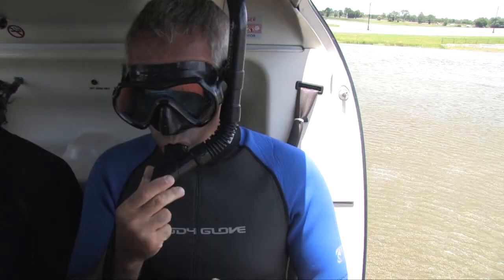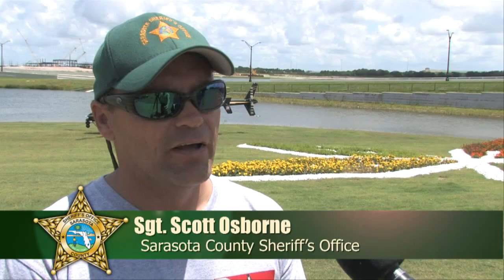This community — we're in such a water-based area. It's imperative that we have a good response team for underwater recovery or rescue.